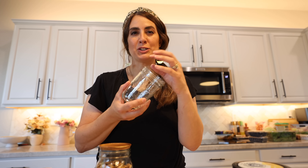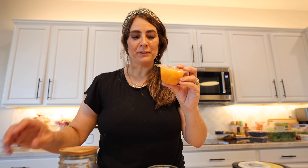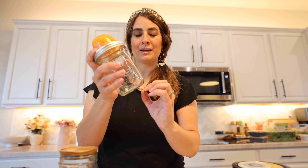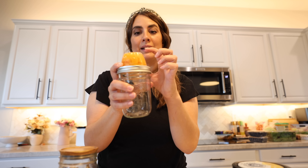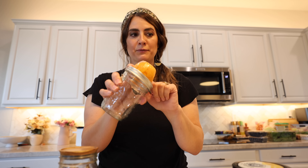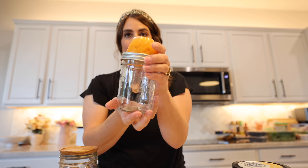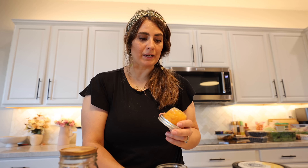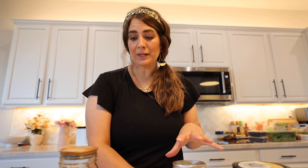I was looking up mason jar toppers for the parfaits and they are like $6 each. So I went to the store and found that these little fruit cups are about the same size as a mason jar - it fits on there exactly perfect. My plan is to put yogurt in the mason jar, add berries or whatever fruit we want, put some granola in the fruit cup topper, and screw it on. That way they have a to-go parfait they can grab from the fridge.